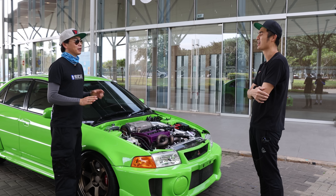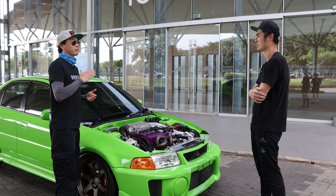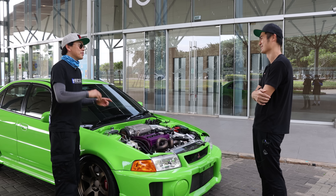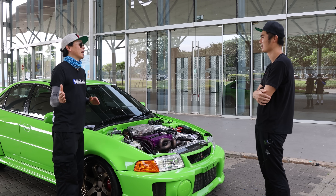When you give it some throttle, it starts the supercharger, gets it up to 5,500 RPM, and then the turbocharger kicks in and basically makes power all the way to redline.